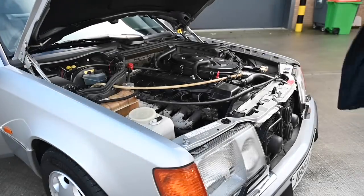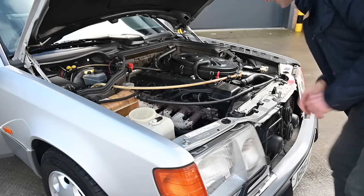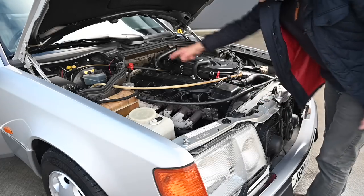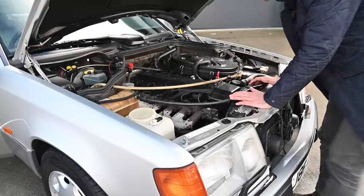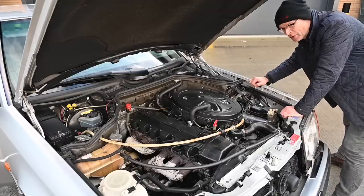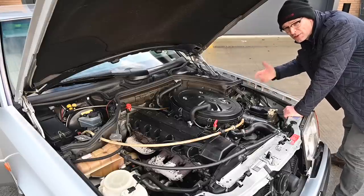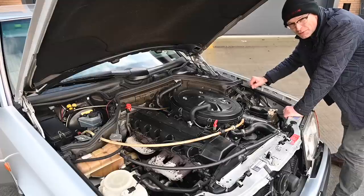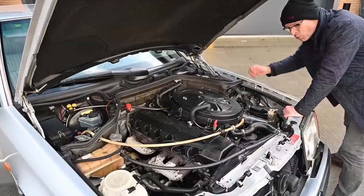Being a Mercedes, there's a little tag which pops through the grille when you pull the bonnet release, so you don't have to reach inside the engine bay to get your hands dirty. This is an inline six, non-turbo, normally aspirated petrol engine, and there were a lot of engine options on these cars - everything from a two-litre diesel to a six-litre V8.